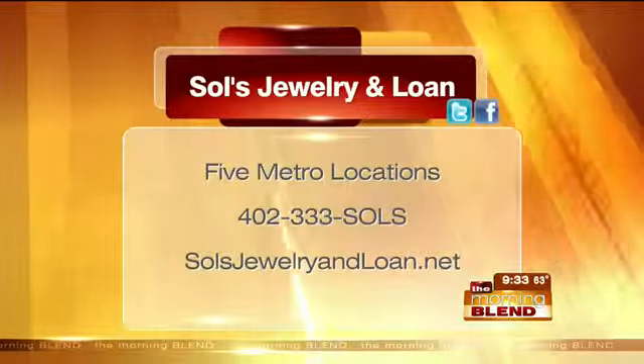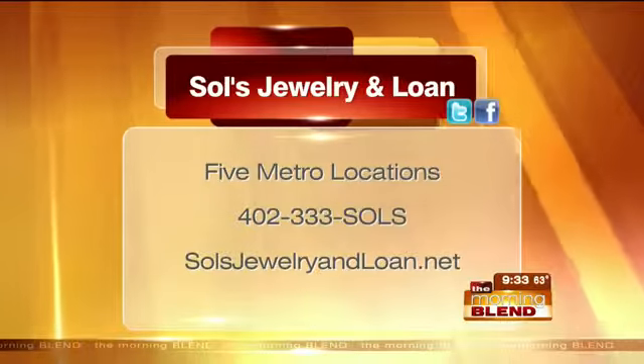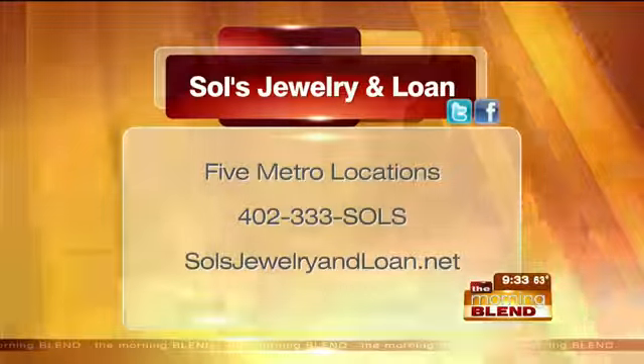We get questions — which location is John at? I want to talk to him. 120th and Center — that's where John is. Any questions at all, we invite you to call 333-SALS.